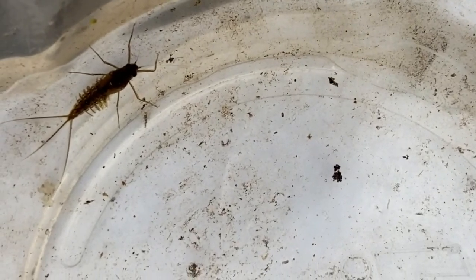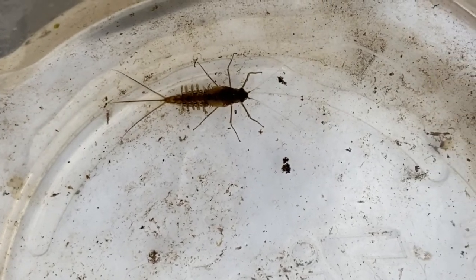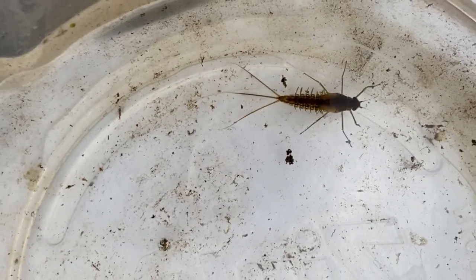Mayflies are one of the organisms that are intolerant to pollution. We found a few mayflies today, which indicates that our pond has very little pollution.